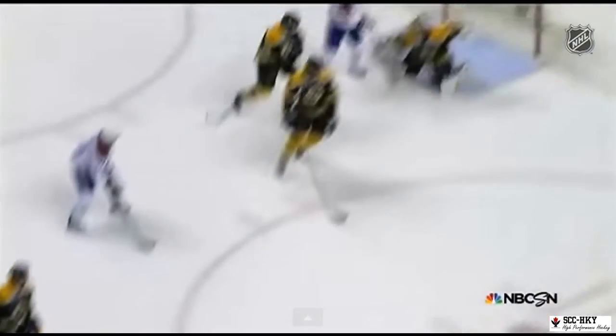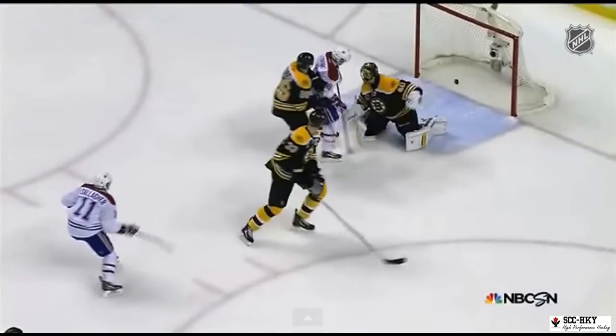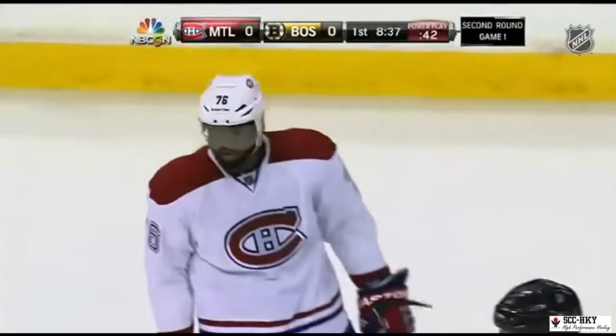Good things happen when the defenseman shoots the puck from the point. These are things that we at SEC Hockey work on with our players to develop their skills and bring them to a higher potential.